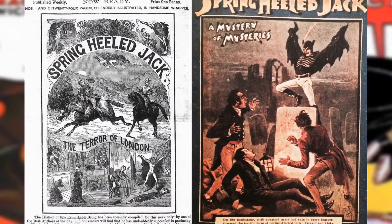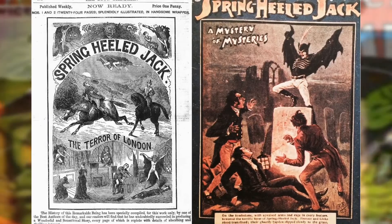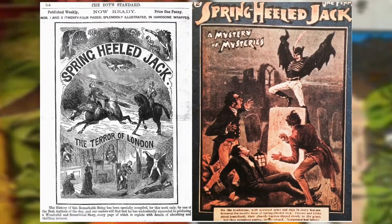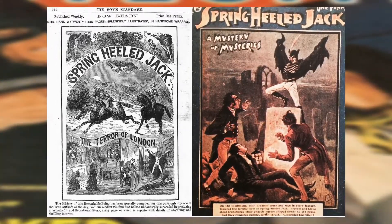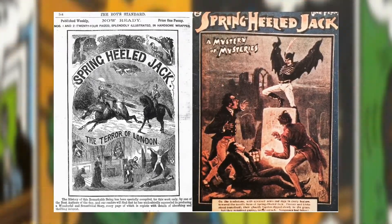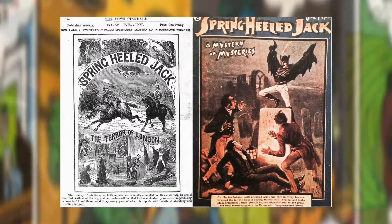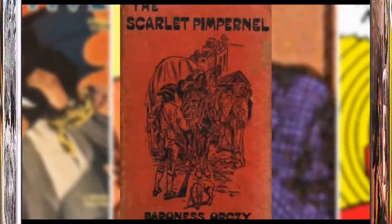Now let's talk about the different pulp precursors to Batman. In 1886, we have a penny dreadful of Spring-Heeled Jack, which summarized all the rumors of this British legend into an entertaining story of a rich young man whose parents were killed. He then stalks the streets to use trickery as a vigilante against criminals and engage in a bit of mischief. Yes, those traits do sound like that man.